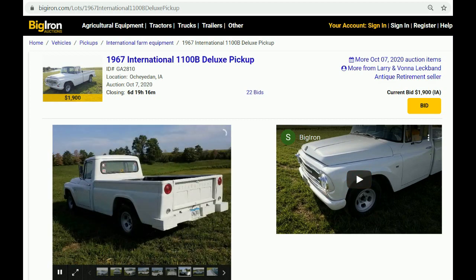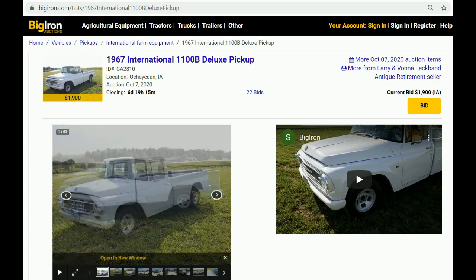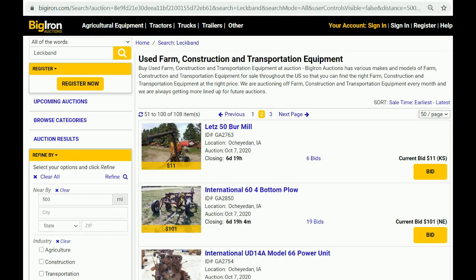When those 60s pickups that look like that come up for sale, the interest is tremendous — you might get calls from all over. And Larry, you have been getting calls from all over the place this last week or so. The farthest was from Washington State — I think it was about the radio on the Massey. Folks, again, check it out. Go to BigIron.com. The sale is next Wednesday. Search Larry Lechband — L-E-C-K-B-A-N-D — and you'll see his 100-plus pieces of equipment. Just scroll through it. Some awesome things in there.